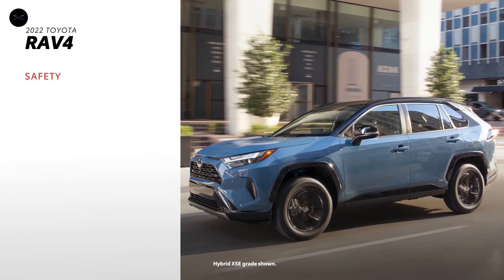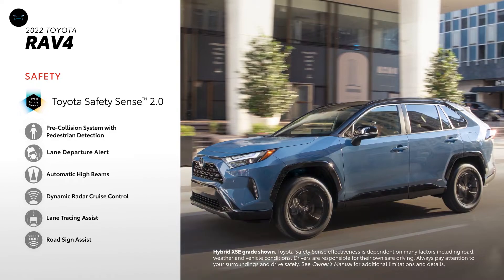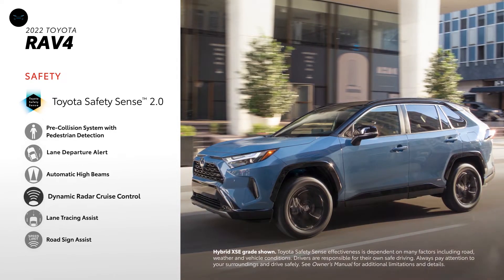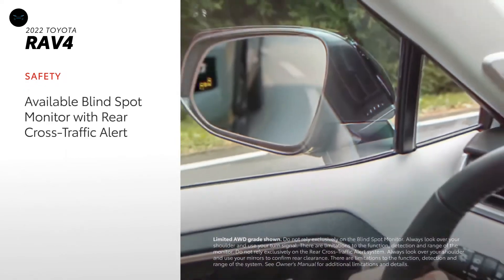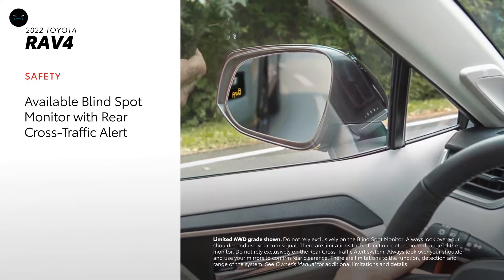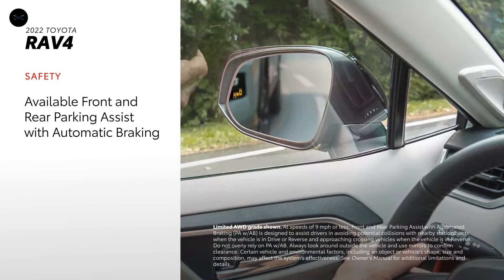Safety is a top priority for Toyota, and that's clear in RAV4. With standard Toyota Safety Sense 2.0, it offers advanced features like pre-collision system, lane departure alert, automatic high beams, full-speed range dynamic radar cruise control, lane tracing assist, and road sign assist. What's more, blind spot monitor with rear cross-traffic alert is standard on every RAV4 except LE, where it's still available. Front and rear parking assist with automatic braking is available too.